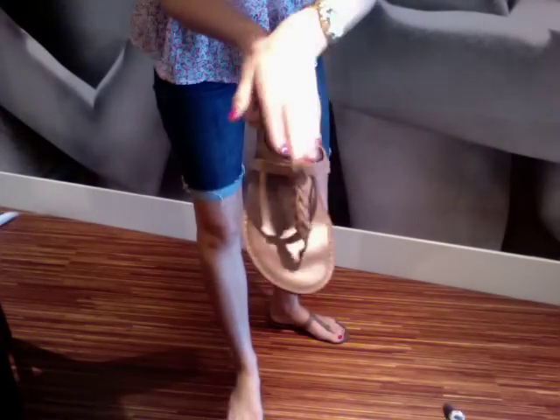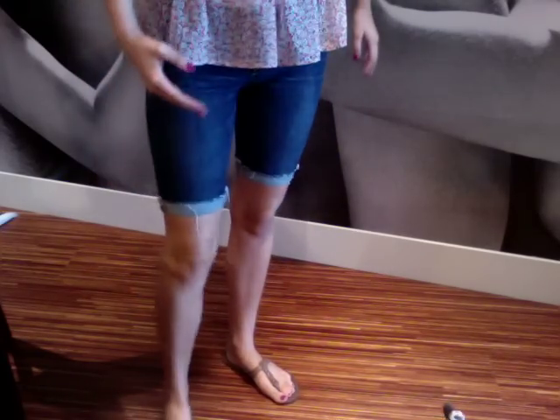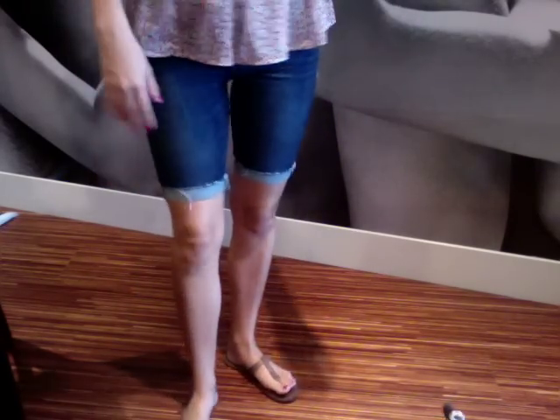I just have these shorts on that hit right about here — they're from Abercrombie with a bow tie in the back. On my feet I have these cute Abercrombie flip-flops. They've got a braiding detail and a light caramelly brown color. That's the daytime look, and I'm just wearing my pearl earrings and this gold Michael Kors watch.